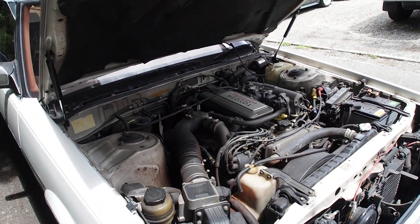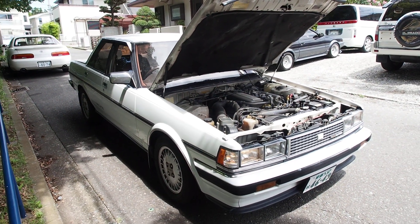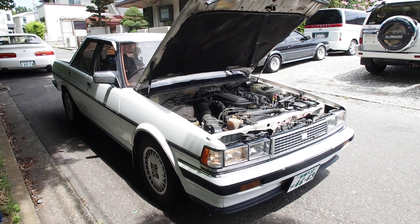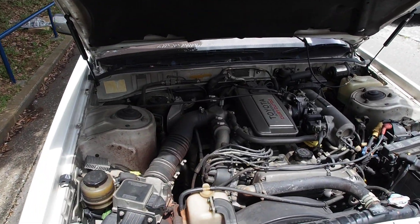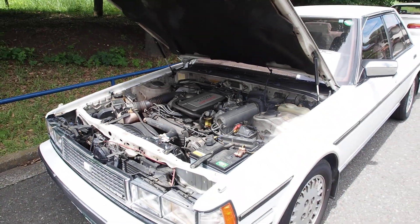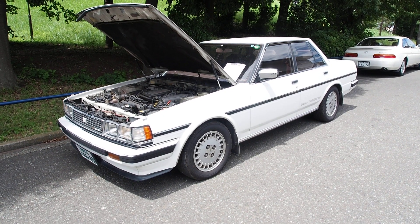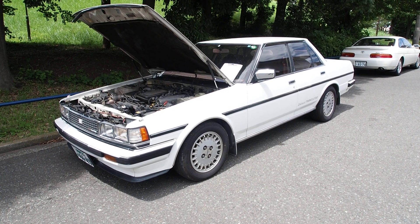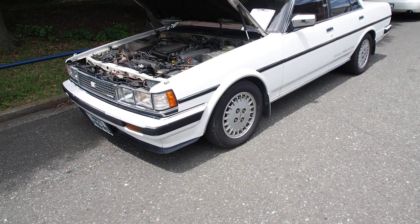This car here is pretty similar to the American model Cressida, although it has a slightly different name — Cresta here in Japan. It is one of the three models of the Toyota Mark 2, or the X70. This is going to be an auction walkaround — bought from auction and going to be exported to the USA. We're going to do interior, exterior, and compare it to the auction sheet.